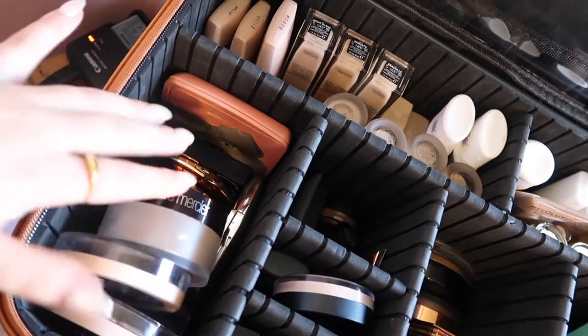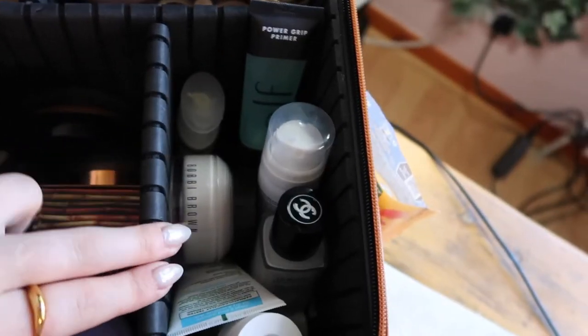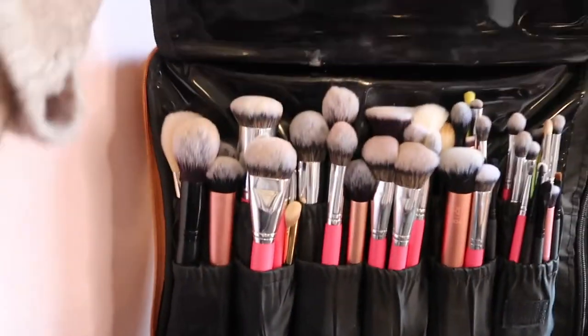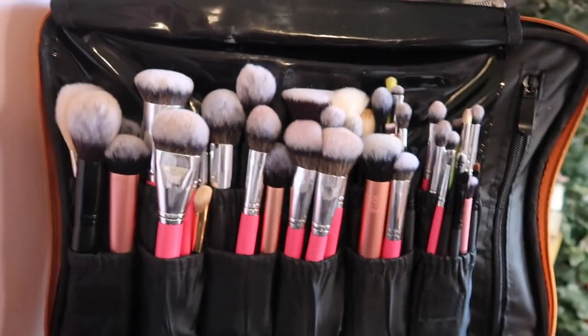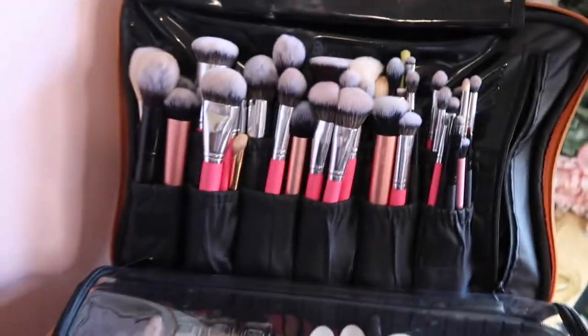Then we've got the main compartment, which has a plastic cover so nothing spills. Inside we've got my powders and highlighters, foundations at the back, illuminating bases, primer, skincare pieces, setting sprays, bronzers, brow gels and mascaras, and blushes in the middle. Under here are all my brushes, and there's also a zip compartment with makeup palettes.